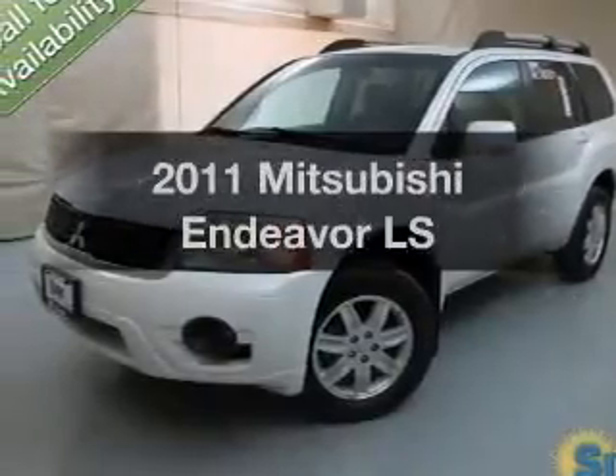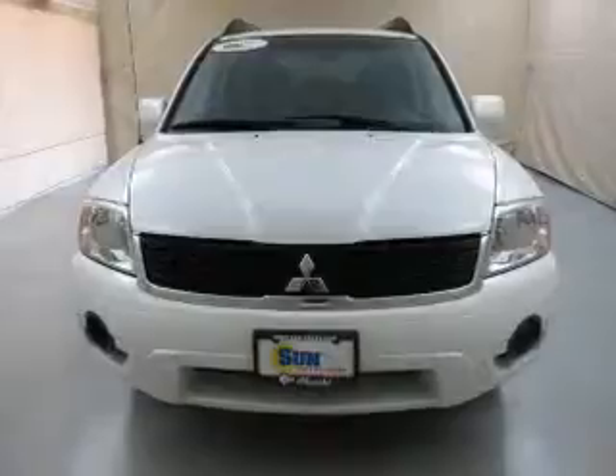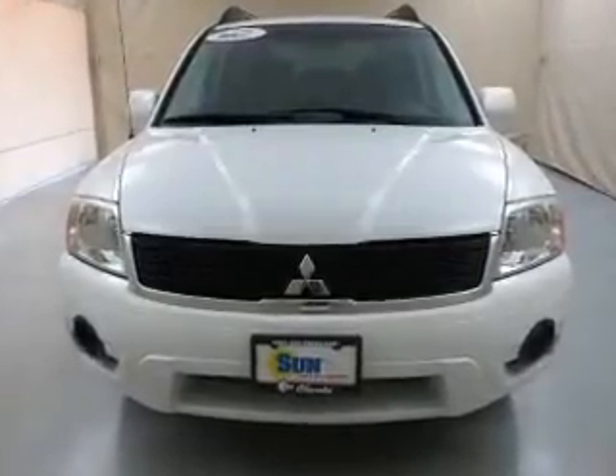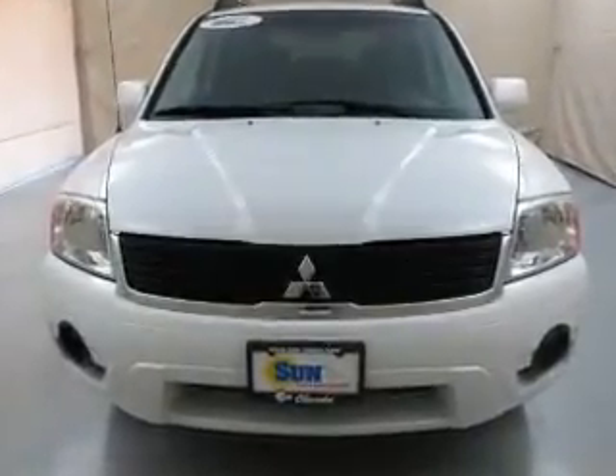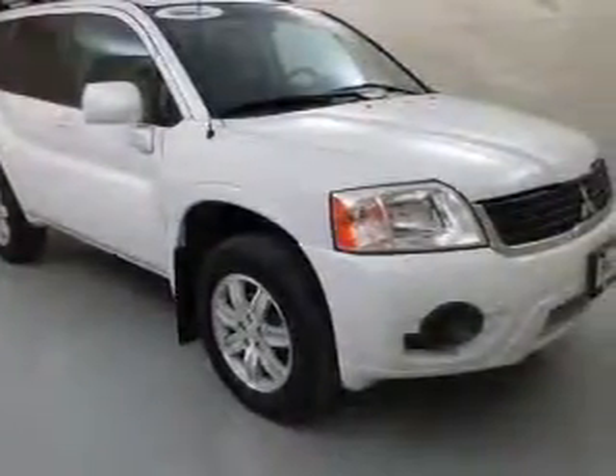Introducing the 2011 Mitsubishi Endeavor. If you're looking for an automobile with great attributes, look no further. The powertrain includes all-wheel drive with a solid six-cylinder engine that responds smoothly to its automatic transmission.